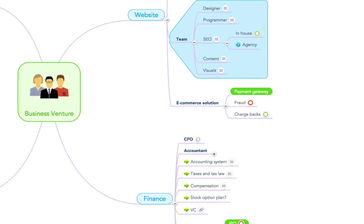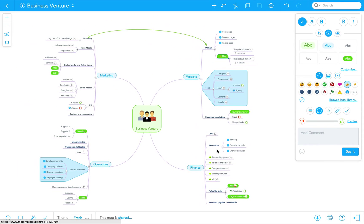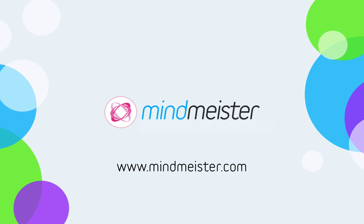Complete with colors, icons, images, and a robust task management system, MindMeister's powerful tools are now available. At MindMeister, we might not be able to tell you exactly how to launch your business, but we sure can get you a heck of a lot closer.